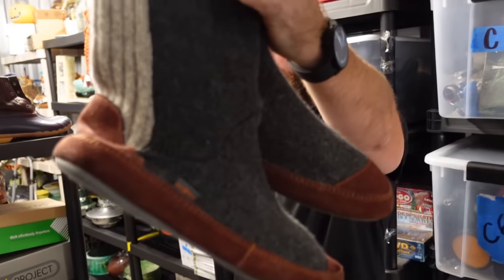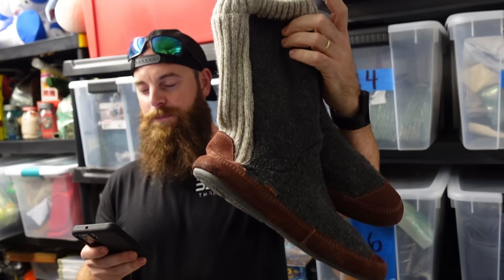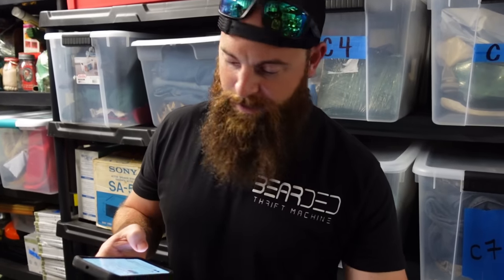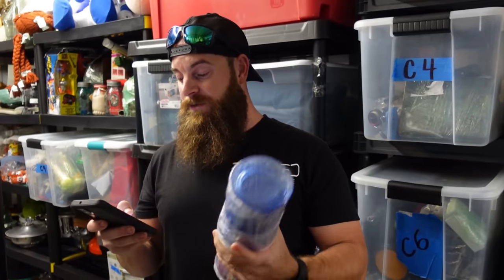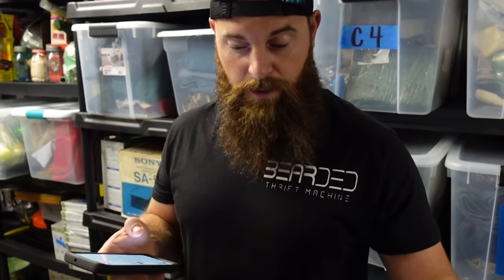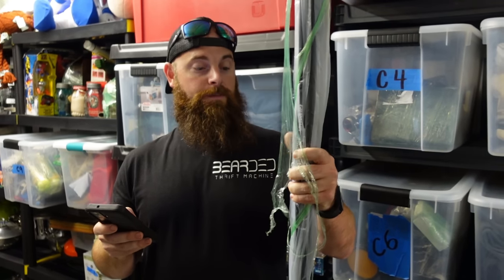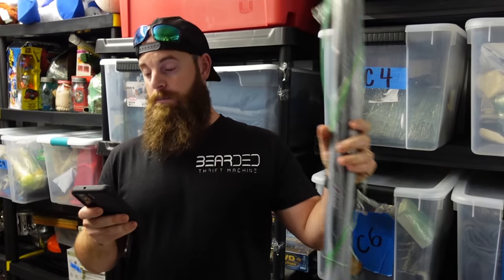A sealed, brand new 'Back to the 50s' VHS from 1990 sold for $4 plus shipping. Acorn items sold for $19 plus shipping — still find that impressive. And some slush shakers — you freeze them, slush them up, and it makes a slushie — we got those for 50 cents and sold them for $17 plus shipping.